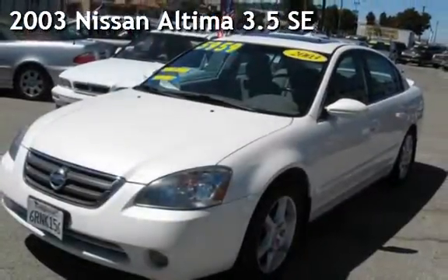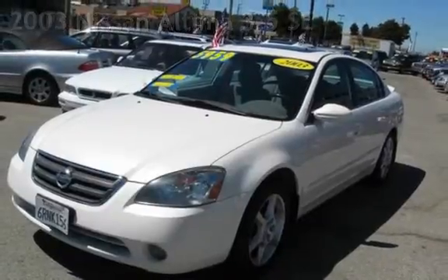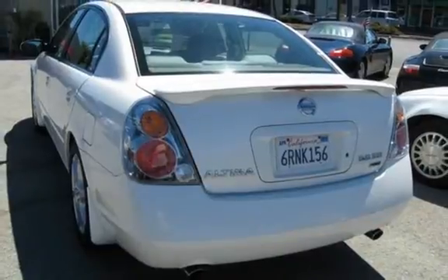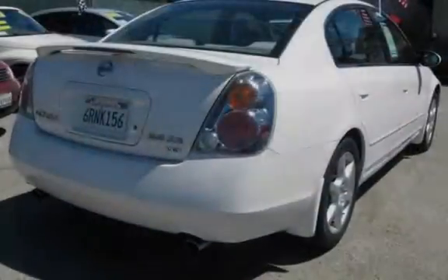Presenting a pre-owned 2003 Nissan Altima 3.5 SE. This four-door sedan has a six-cylinder, 3.5-liter V6 engine, with front-wheel drive, and a five-speed manual transmission.